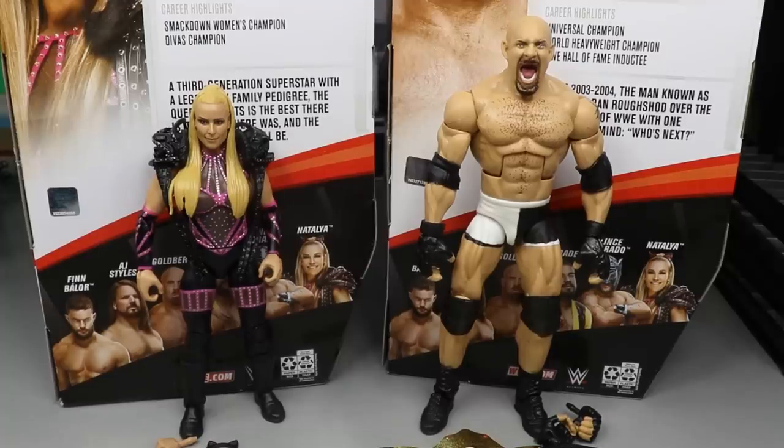Here are Goldberg and Natalya out of their packaging — looking pretty swell. It seems like every set nowadays is just a banger. I can't remember the last set where I was like 'this set's not very good' — probably Elite Series 68, if I'm being honest. Since then, Mattel has just been kicking ass this year with the releases, and they're continuing it here with Elite Series 74.